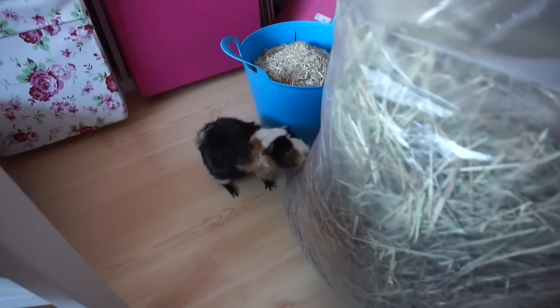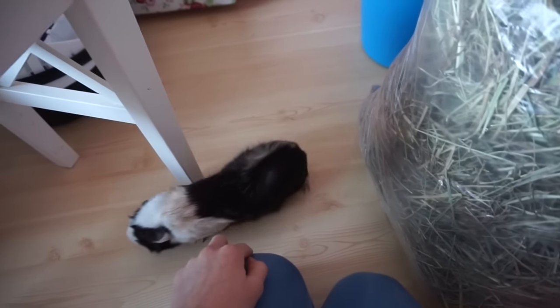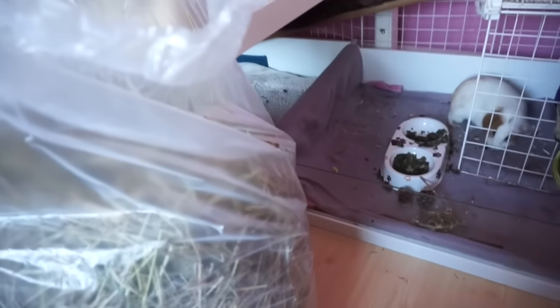I've literally got free range guinea pigs in my room. It's cute isn't it? I actually kind of like it how they just jump in and out. It's so cute.